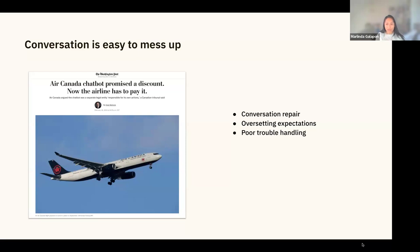The Air Canada case actually happened in November 2022, before ChatGPT was released, which means it was a human writing something that didn't confirm Air Canada's policies. There was a discrepancy between the chatbot dialogue and what was written on the website — that was not a hallucination. When you're not careful and intentional about how you create conversation repair, over-setting expectations, and poor trouble handling, it just leads to a poor experience.